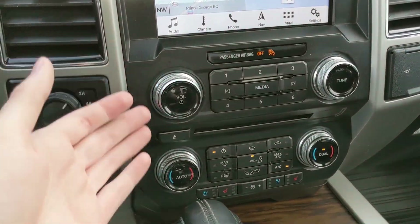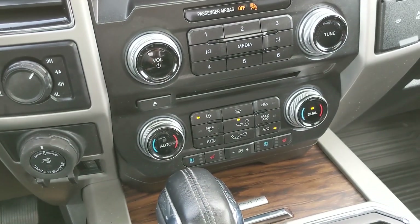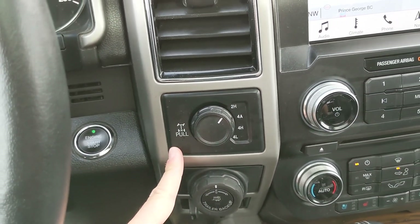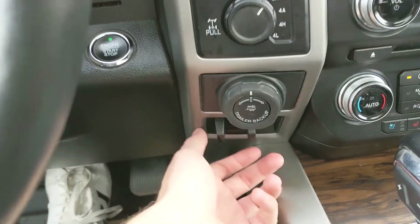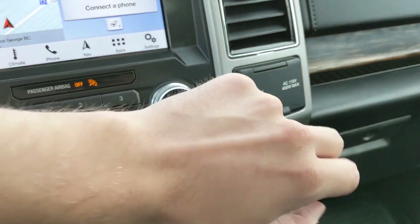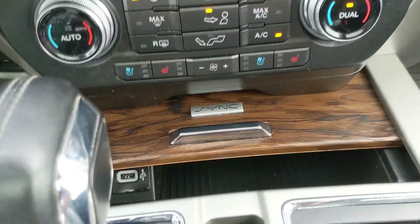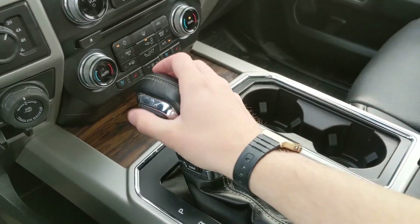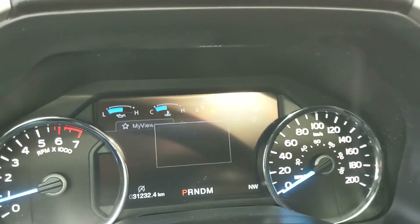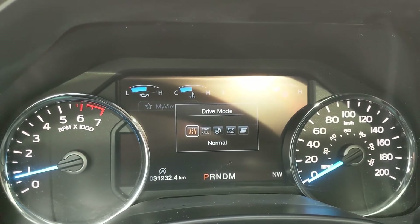Moving down from your screen you have your physical media and climate controls with heated and air conditioned front seats with three levels each, so you can stay comfortable no matter the weather. To the left you have your 4x4 controls with 4 Auto and a locking rear differential. Below that you have your pro trailer backup assist and trailer brake controller. On the right you have a 12-volt and 110-volt power outlet. Down here a compartment opens to reveal two USBs and additional space. Then you have your main shifter with select shift on the side for manual gear changes, and your drive mode selector with normal, tow haul, snow/wet, eco, and sport modes.